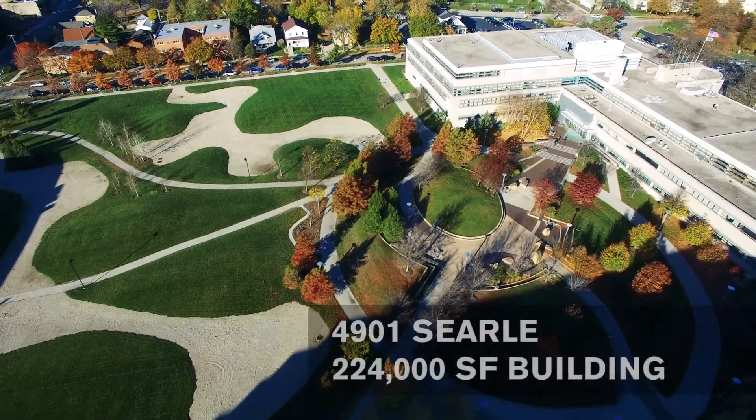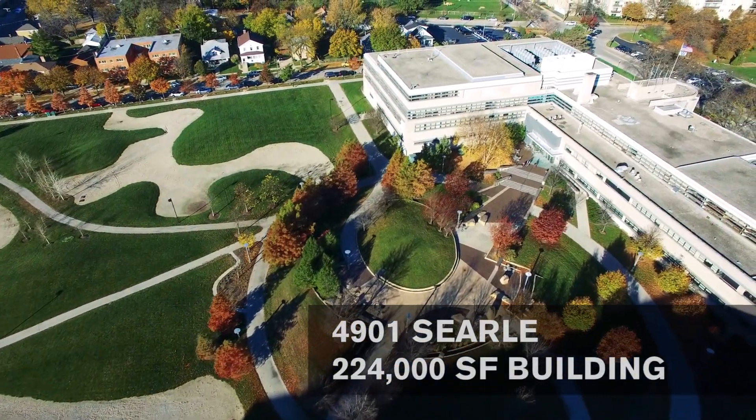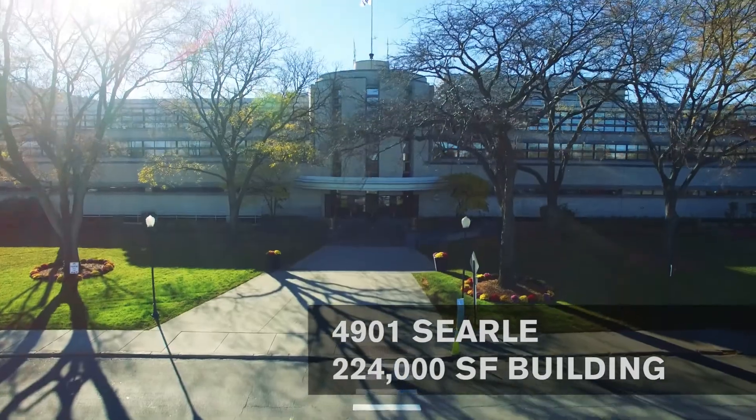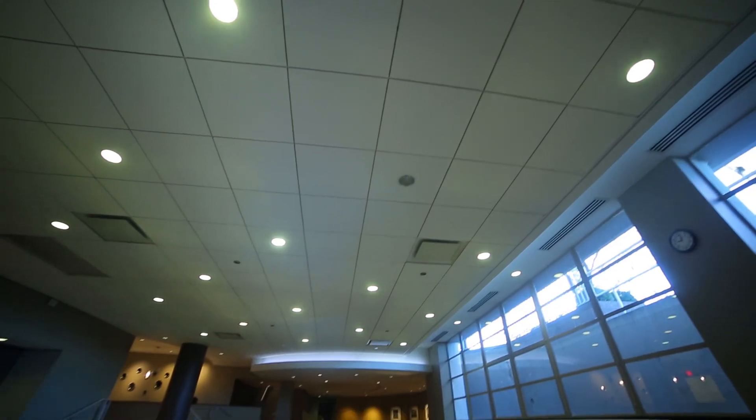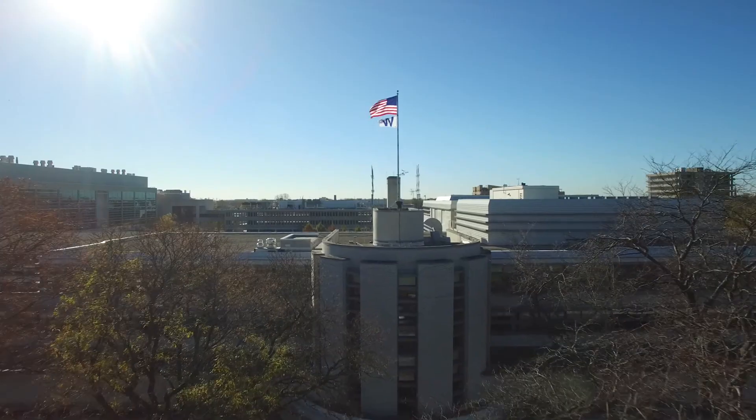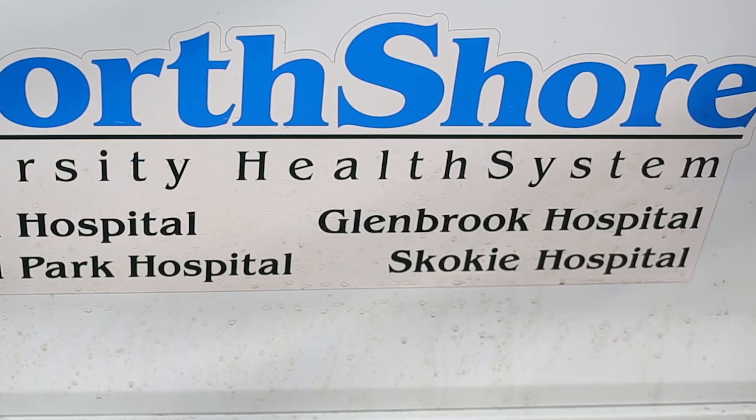4901 Searle is a 224,000 square foot office building and former headquarters for G.D. Searle. The building was fully renovated in 2007 and leased to an AA credit-rated North Shore University Health System through 2029.